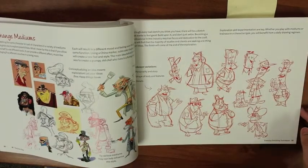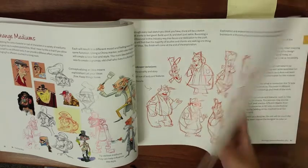And last but not least, this book takes the artist through the thought process of a great character designer.